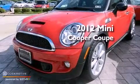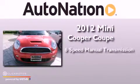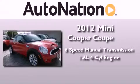This is a brand new 2012 Mini Cooper Coupe. This compact has a six-speed manual transmission and an inline four-cylinder engine.